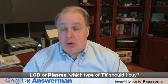Hi, I'm Greg Harper, otherwise known as the LIHD Answer Man, and one question I get all the time is: LCD or plasma, which should I go for?